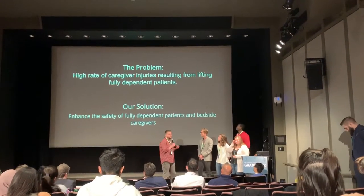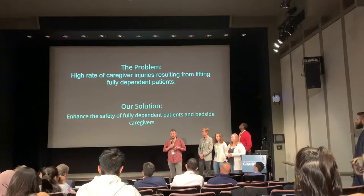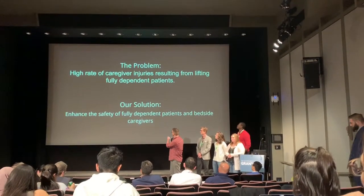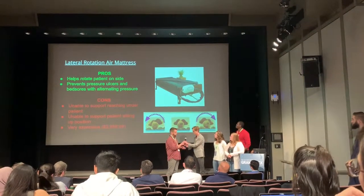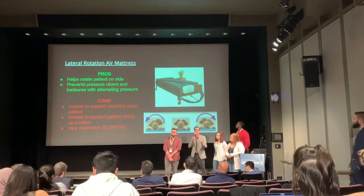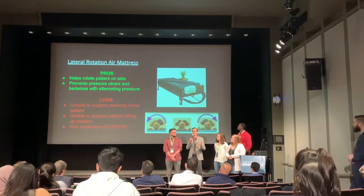We're focusing on reducing the high rate of caregiver incidents and making the process safer for dependent patients as well as caregivers. We did some market research to see what's currently out there addressing this problem and found the lateral rotation air mattress.